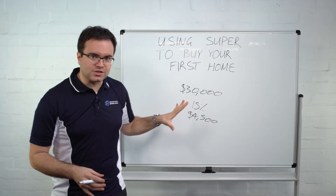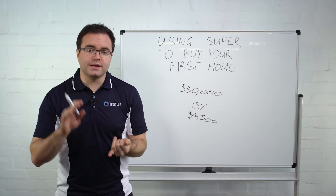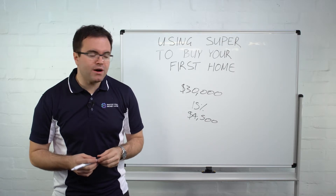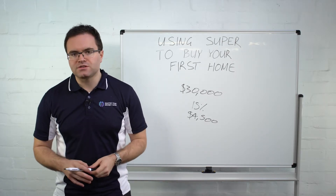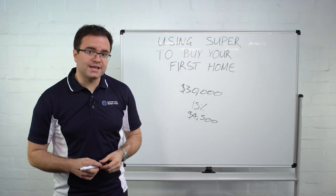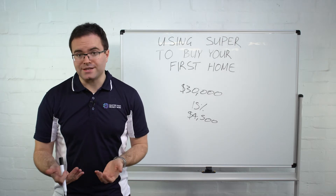This is a very simplistic version of what's going on here. There are plenty of other things to consider, including the limits, because there are annual limits as well that you've got to be mindful of. And there's also the investment side of things — if you put these in a growth-oriented investment and it goes backwards in value, then that's not going to be the best strategy for you.